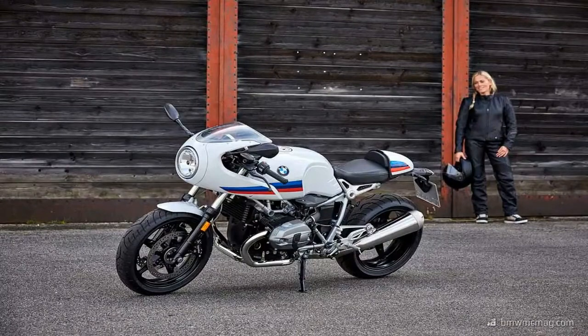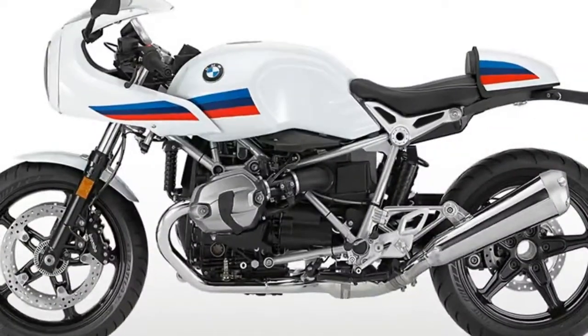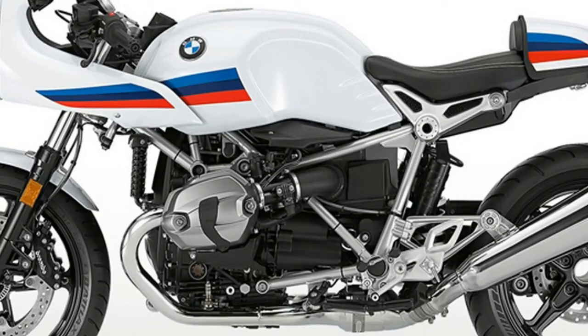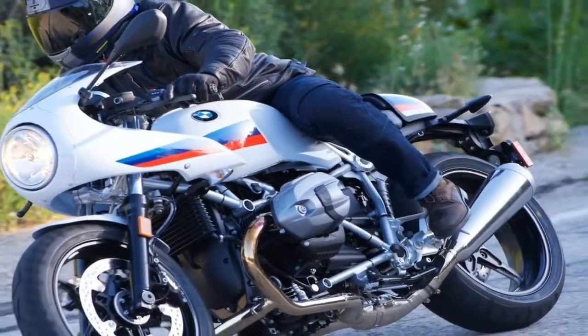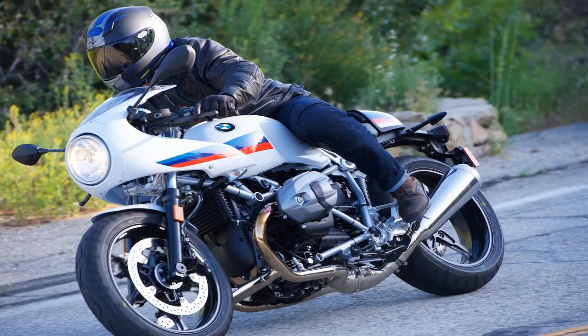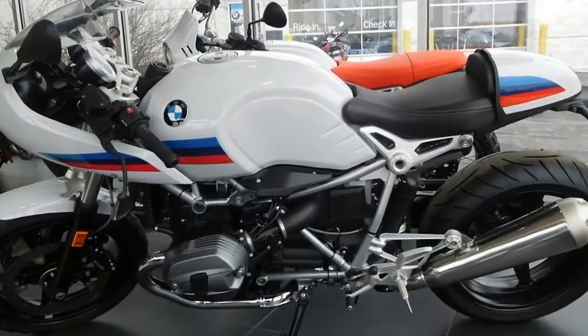The oil cooler adds another layer of protection for the engine's lifeblood. The powerplant generates a total of 110 horsepower at 7,750 RPM with 86 pound-feet of torque at 6,000 RPM. With the quiet helical-cut gearing in the six-speed gearbox, you can expect a top speed of over 125 miles per hour.